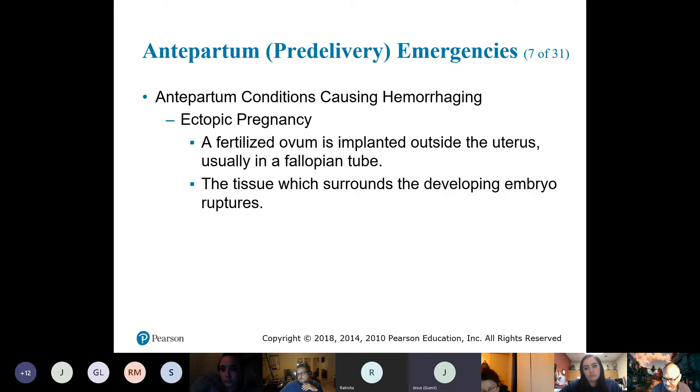Would it include a fetus already developed? No — it implants in the fallopian tube. The better definition: an ectopic pregnancy is where the fertilized egg implants somewhere other than the uterus.